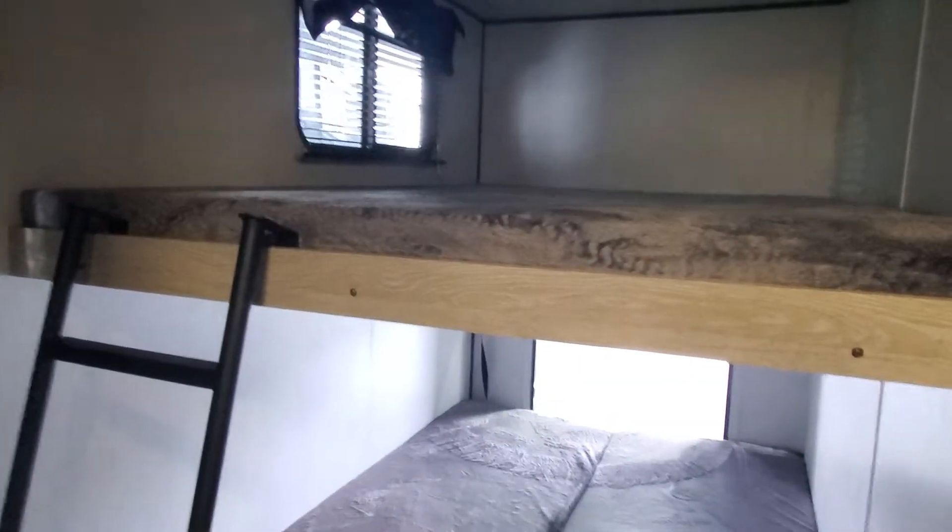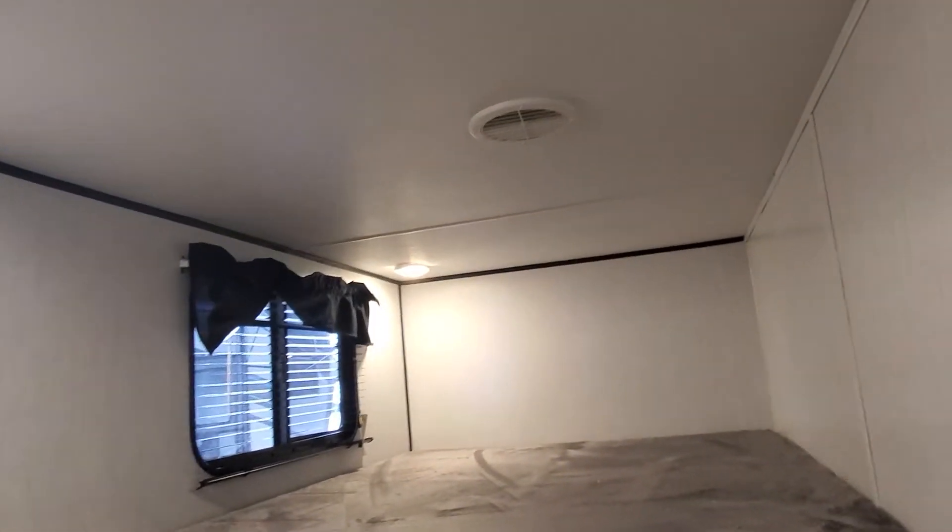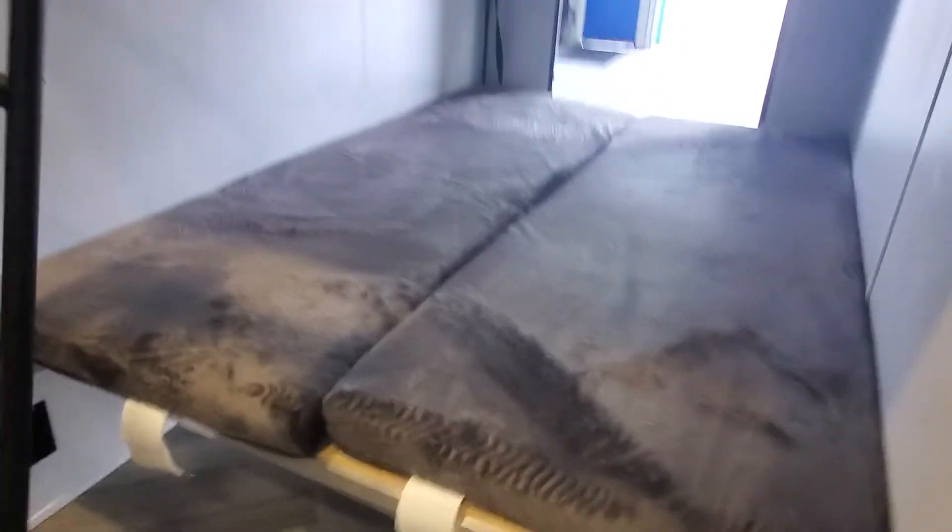Nice big bunk room in the back for the kiddos and supplies. LED lights are going to be on the wall here, next to the prep for a hookup for a TV if you ever want it. All of the lights will also have independent switches on them as well. And of course this bunk will lift up and go away.